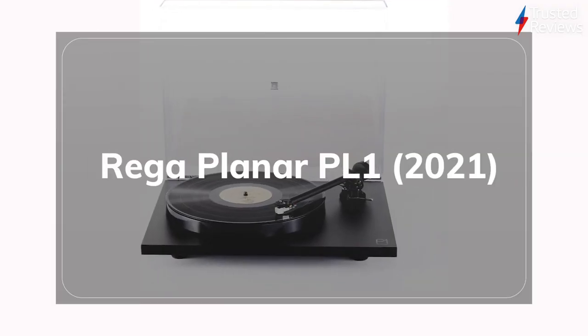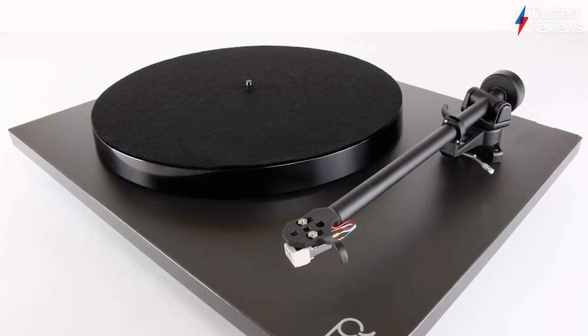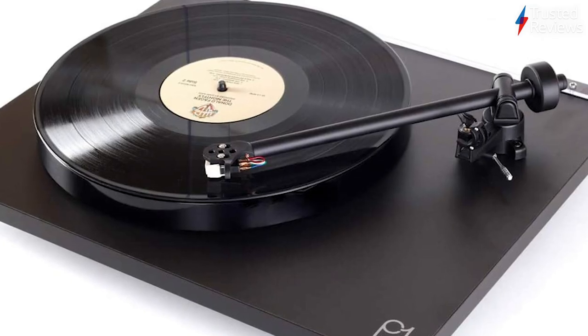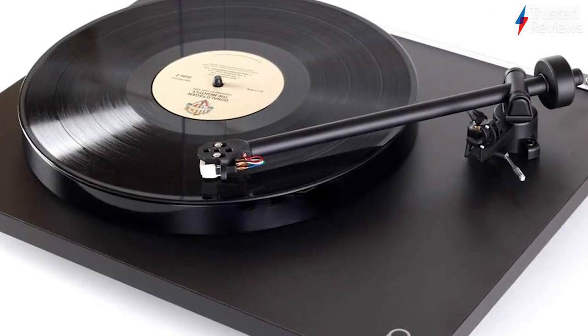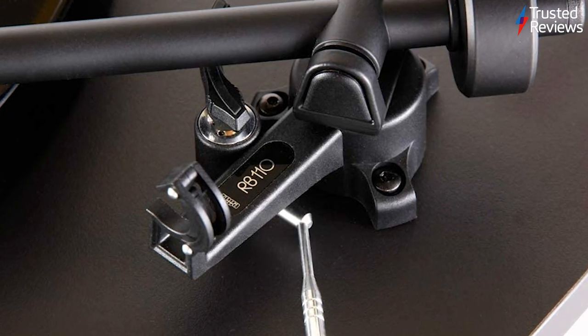The Riga Planner PL1 2021. The Planner PL1 2021 is the latest turntable to pass through Trusted Labs. And while it's not full of cutting-edge features, getting all the basics right earns it a place as one of the best options for any serious music fan who can dip their toe into proper turntable waters. It scored 5 out of 5.